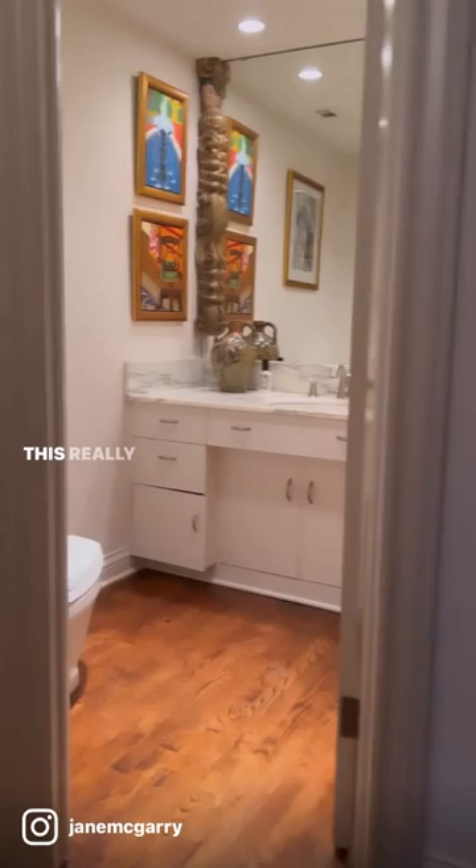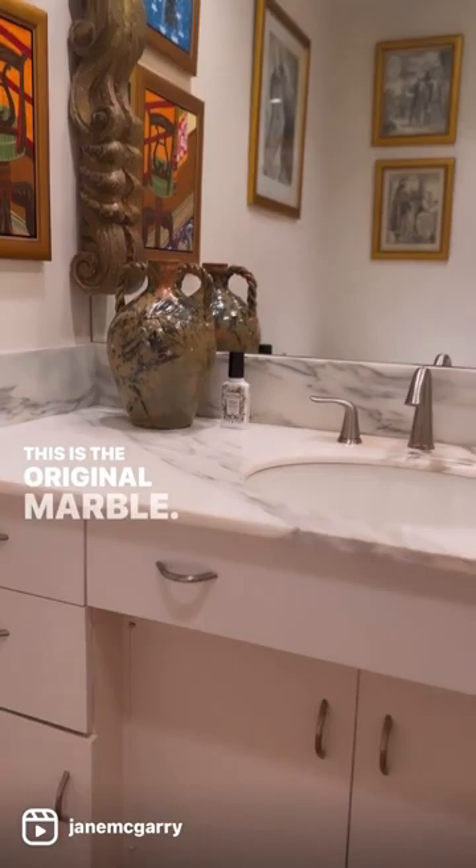This really private powder room is just off the entry. This is the original marble — look how gorgeous that is.